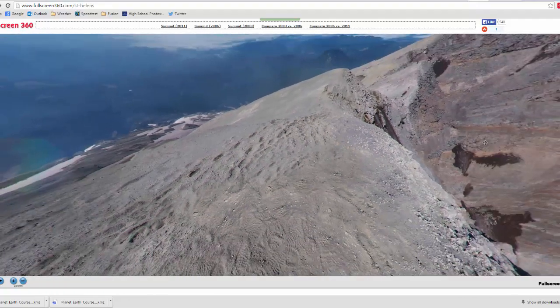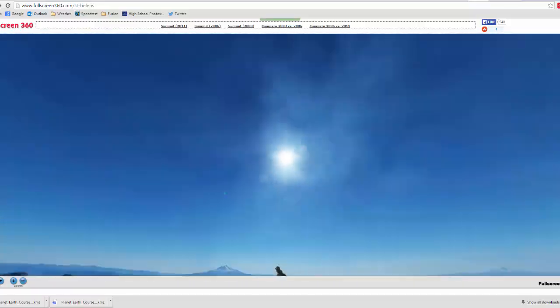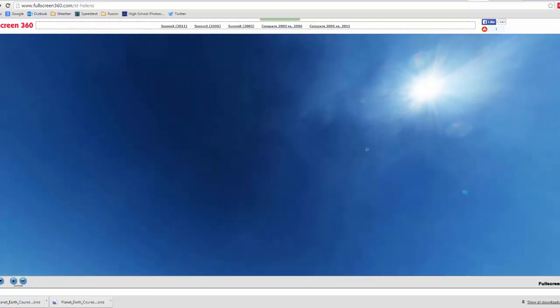And that's all I wanted to show. So, 360 of Mount St. Helens, going either direction. Bye-bye.